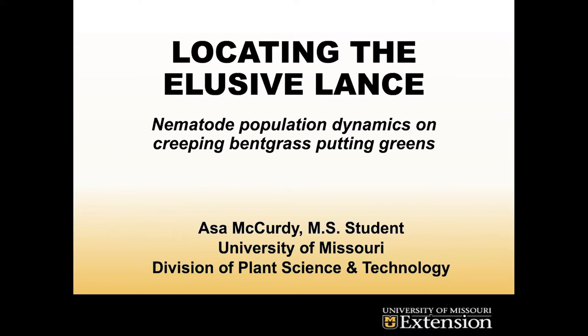My research is focusing on locating lance nematodes in turfgrass putting greens, specifically creeping bentgrass across Missouri. A lot of that research takes place at South Farm, and a lot of it takes place at the nematology lab here in Waters Hall as well.